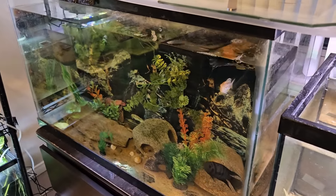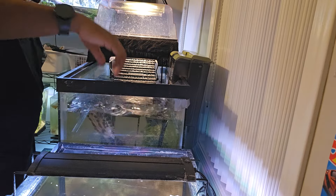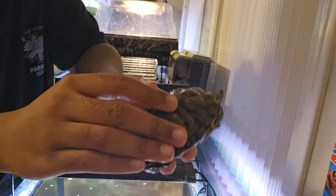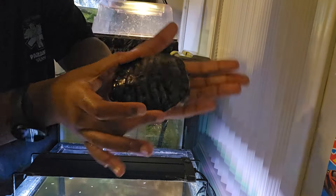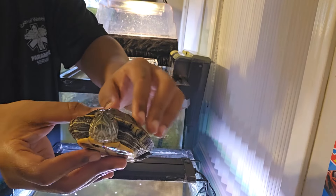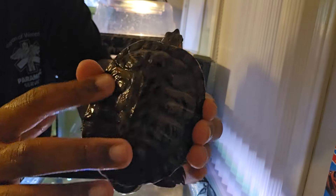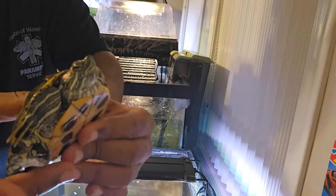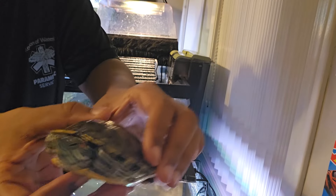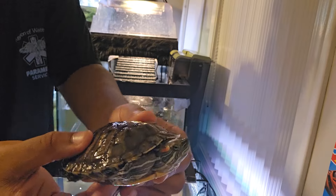Now we're going to go ahead and show you guys the turtle. Here is my red-eared slider - he's pretty big, around the size of my palm. I hope he doesn't poop on me. He's not really a biter. He has a bit of pyramiding but he had that before I got him. You can tell he's a male because his nails are long and his tail is pretty big. He's around five inches maybe. I'm going to go ahead and put him back into his tank.